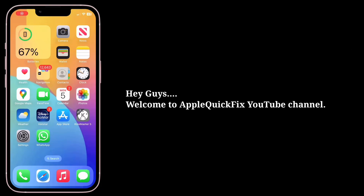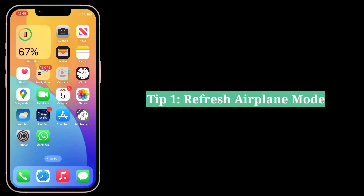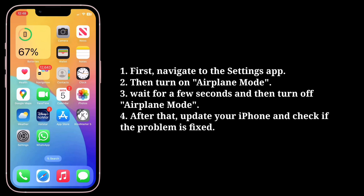Hey guys, welcome back to Apple Quick Fix. In this video, we are going to see some simple troubleshooting tips to fix the issue of iOS 18 update stuck on 'Update Requested'. The first tip is to refresh airplane mode.